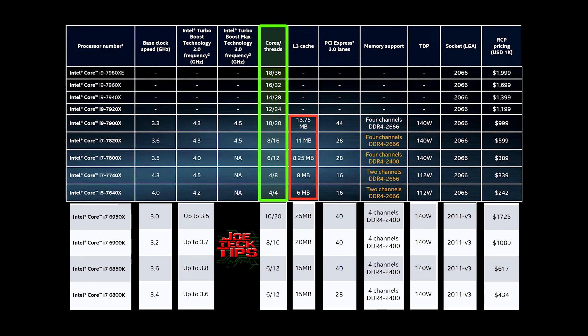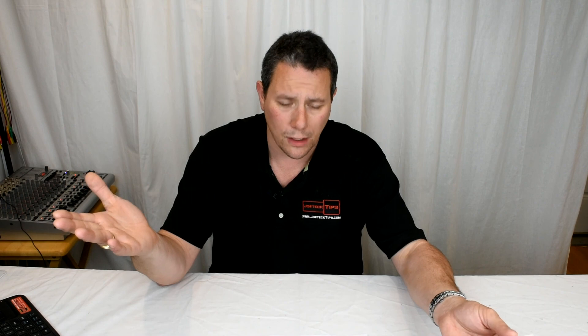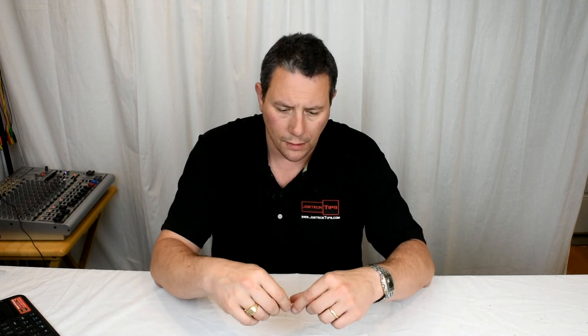With 28 PCI Express lanes the maximum is one slot at 16x, one at 8x, and one at 4x — as long as it adds up to 28. The primary reason to go with a 6850k or 6900k is having two cards running at full 16x. Also note that the 7740x is only four cores, eight threads with 16 PCI Express lanes — if you have more than one video card, you're out of luck. Anyway, if you liked this video give me a thumbs up, and if you're not subscribed please subscribe — take care!